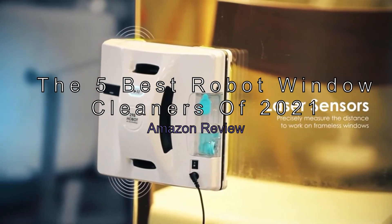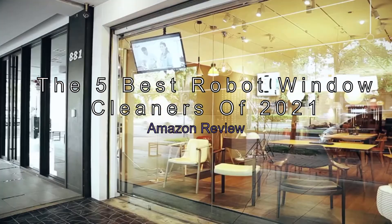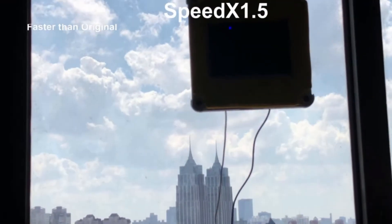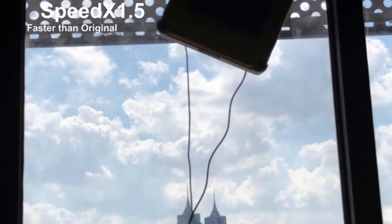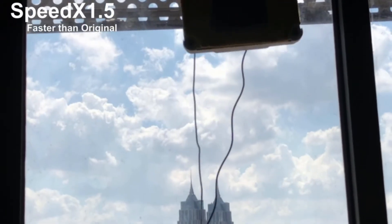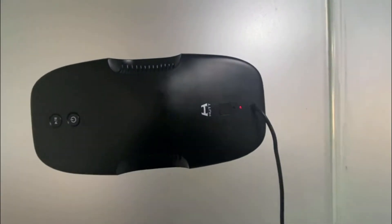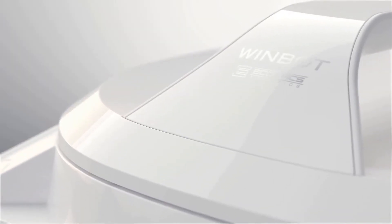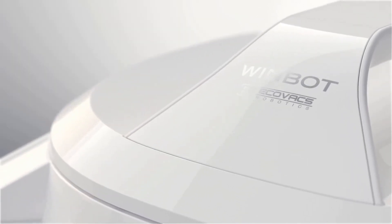The five best robot window cleaners of 2021 — Amazon review. There's nothing more annoying than waking up to dirty windows on a Sunday morning. If you want fresh windows every day, a robotic window cleaner can save you hours of cleaning. These smart robots collect dirt, dust, debris, and grime, then use a smart app to vacuum, wash, and disinfect your windows.